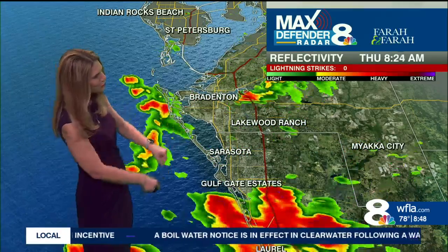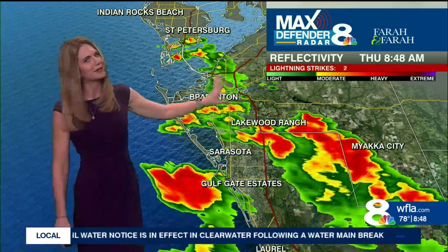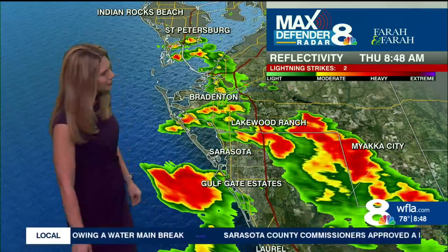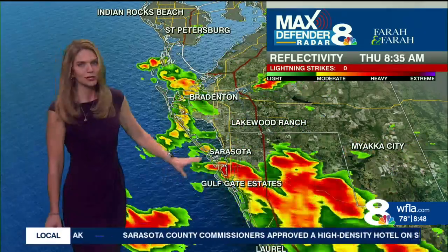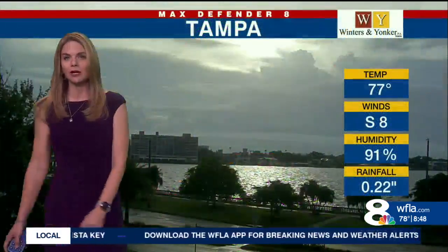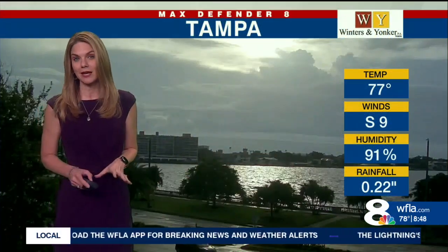Another rain area is pushing onshore right along the Sunshine Skyway Bridge. Bradenton, this will be heading up I-75 into Hillsborough County. Gulfgate Estates, you're getting some of the heavy rain. Farther down into Sarasota County, some strong storms are over I-75 now, moving into the southwestern portion of Manatee County.